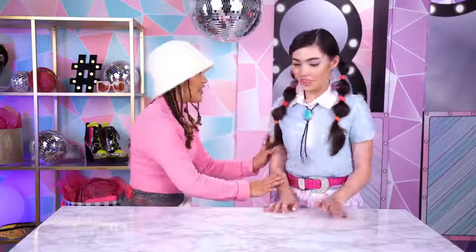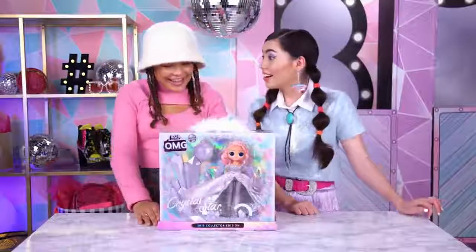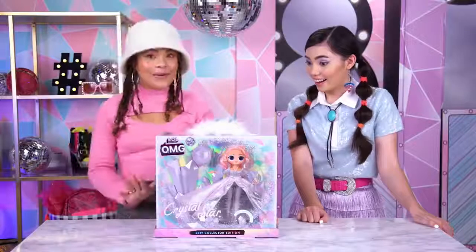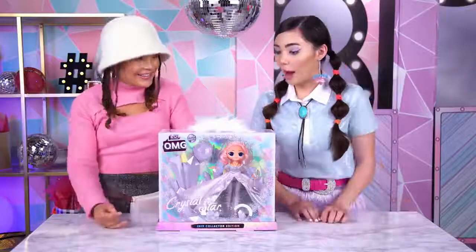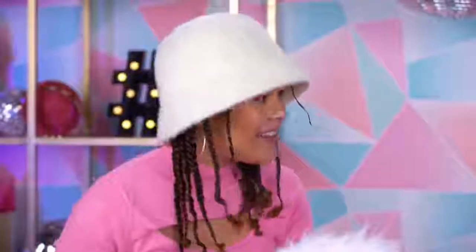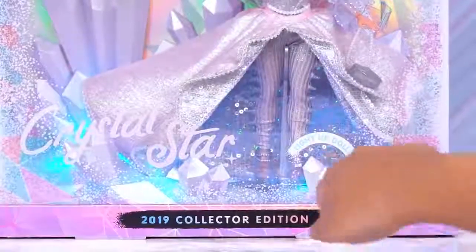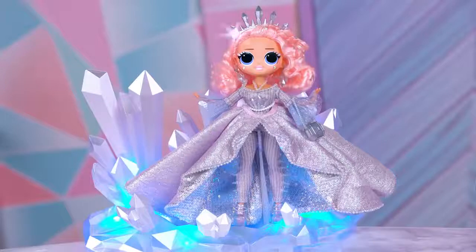I have one more surprise for you — close your eyes. Open them. Oh my gosh, this is the super special limited edition collector doll: Crystal Star! Oh wow, she's gorgeous. Are you sure we should even take her out of the box? Don't worry, we have another one. You have to see all of these details up close. Crystal Star is Crystal Queen's big sis — she's taking the stage at the Winter Disco to debut her first album.